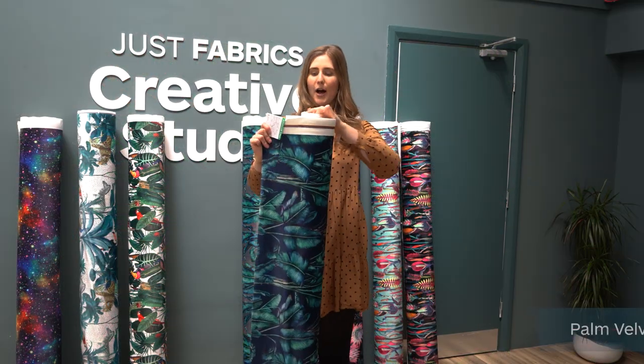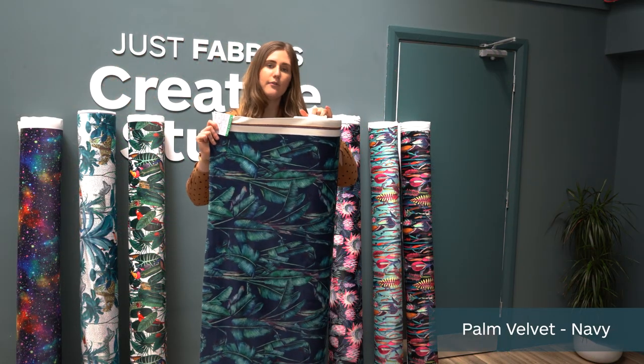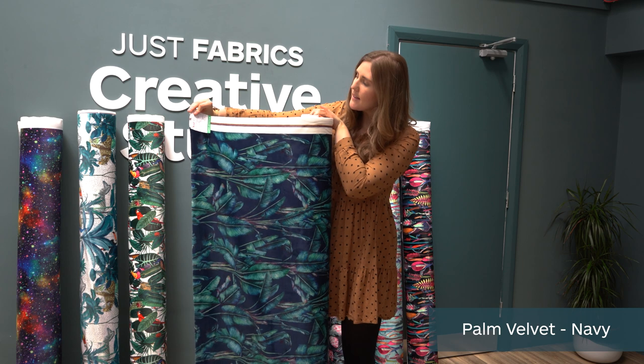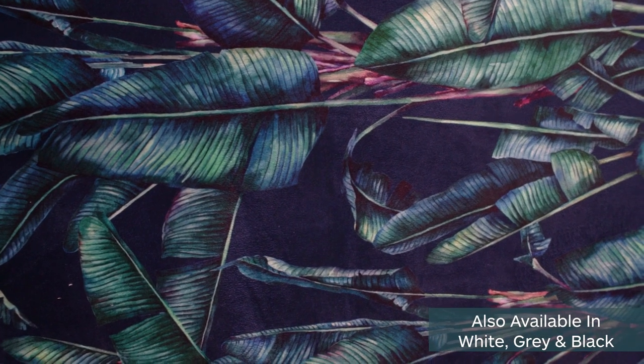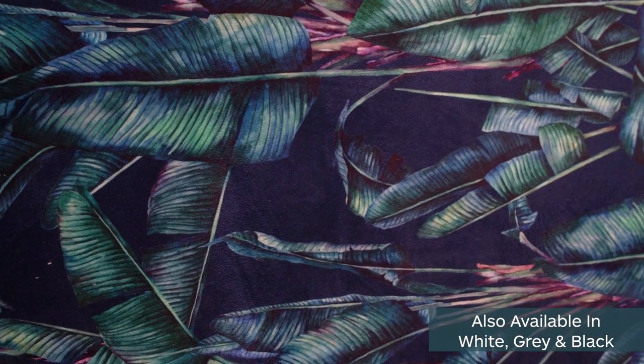So next up we have the Palm velvet and this comes in four colours. This is the navy colourway so it's got the blue background and then this lovely sort of watercolour design with pops of greens, blue and purple.